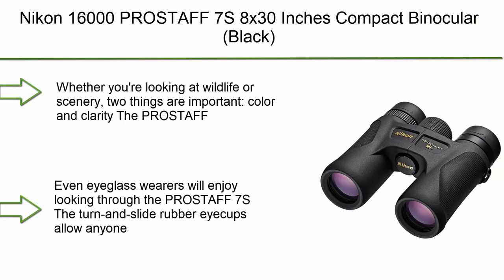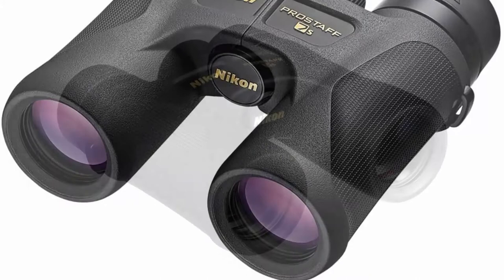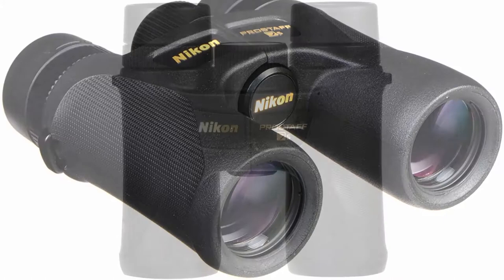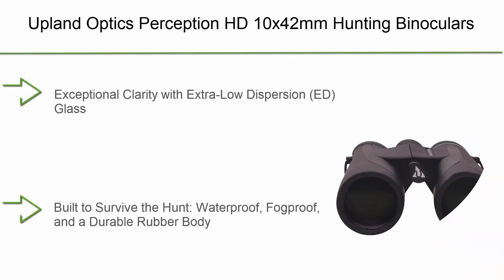Top 3: Nikon 16000 PROSTAFF 7's 8x30 Compact Binocular Black. Whether you're looking at wildlife or scenery, color and clarity matter — the PROSTAFF 7's delivers both, thanks to fully multi-layer coated lenses and phase-correction coated roof prisms. Turn-and-slide rubber eye cups allow anyone, including eyeglass wearers, to adjust for a full field of view. Comfortable to hold even in wet conditions thanks to its rubber armored body, which also protects against drops and rough handling.